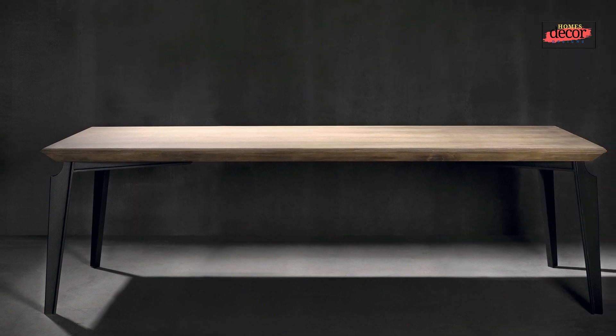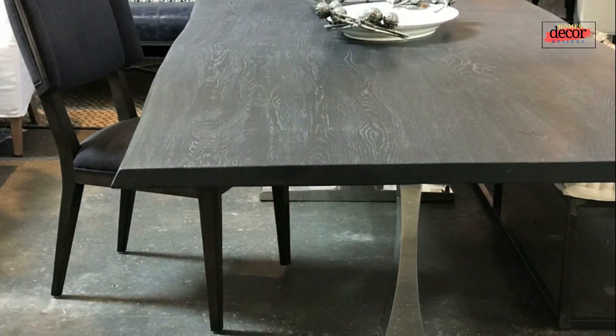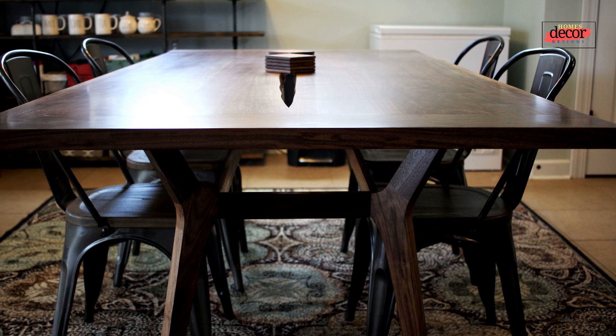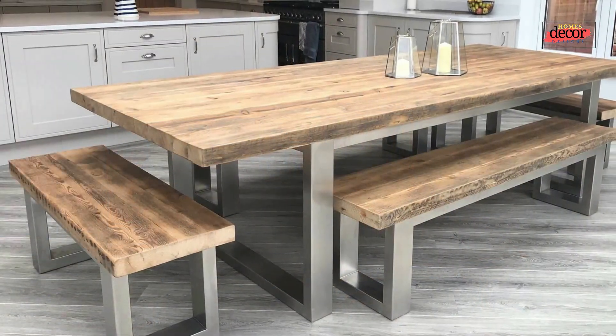Six: the extendable dining table — perfect for those who need extra seating. Seven: the round dining table — said to promote harmony and balance in the home and also a good choice for small dining rooms as it can make the space feel more spacious. Eight: the oval dining table — similar to round dining tables but offering a bit more space, and a good choice for dining rooms with awkward shapes.